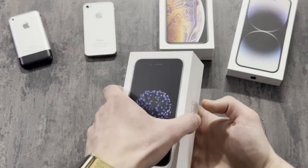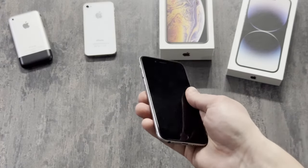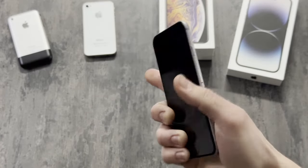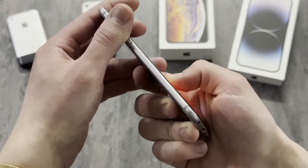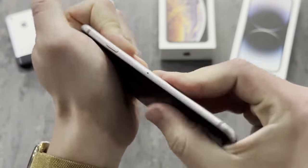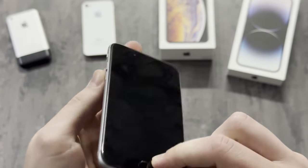Now let's talk about the iPhone 6, the supermodel of smartphones. Apple didn't know what to change because the iPhone 5S was already perfect back then. Apple was probably lacking ideas, so they decided to remake just the display size and round out the corners. This iPhone is thin, sleek, slippery, and prone to bending like it's auditioning for a yoga class. Those were the days when pockets became the ultimate stress test for your phone's structural integrity.